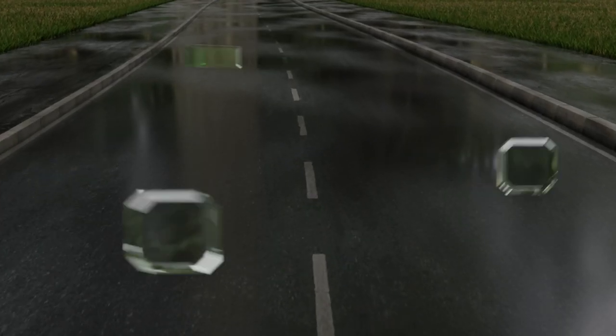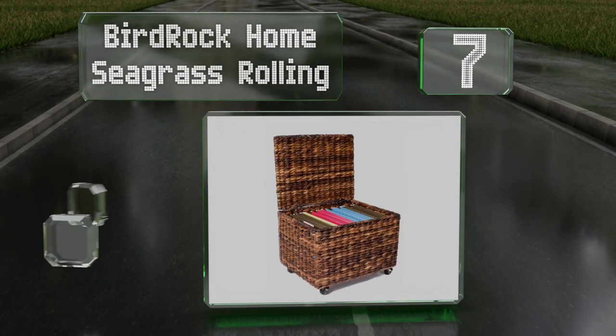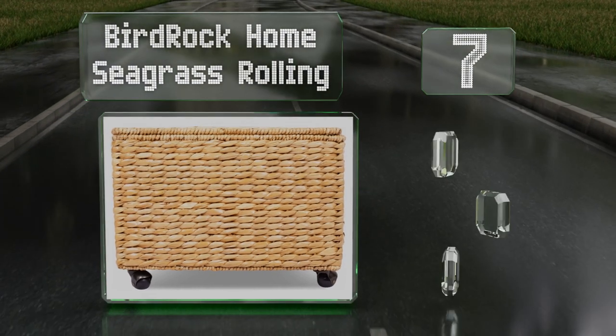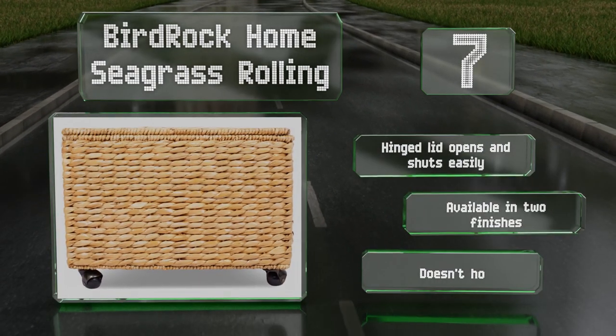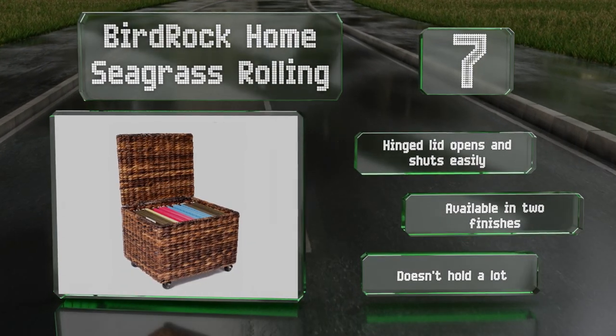At number seven, in addition to helping keep your documents organized, the Bird Rock Home Seagrass Rolling can elevate the decor in a home or office thanks to its hand-woven abaca construction. It's relatively lightweight, so simple to relocate as needed. The hinge lid opens and shuts easily and it's available in two finishes, but it doesn't hold a lot.